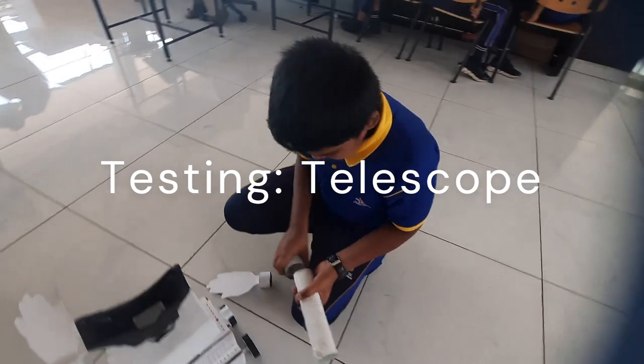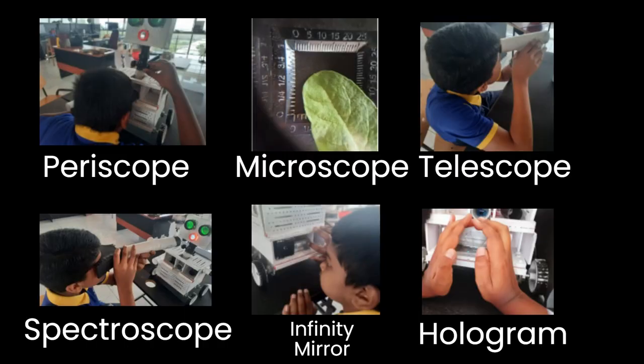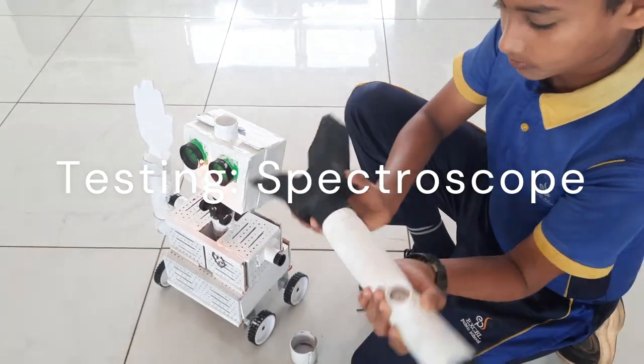Our toy includes a periscope for hands-on optics, a binocular for magnified views, a powerful periscope, an adjustable telescope for cosmic exploration, a detachable spectroscope for colourful light analysis, a touch light for discoveries, reflective infinity mirrors, and even a hologram setup for captivating visions on mobile devices.